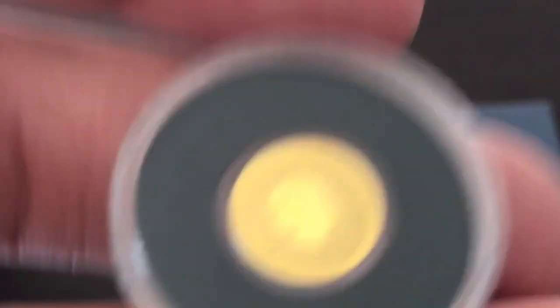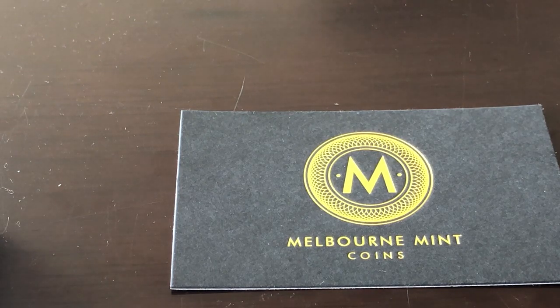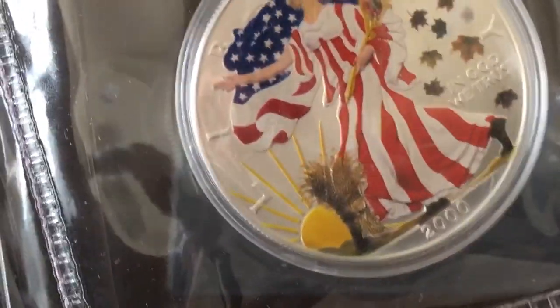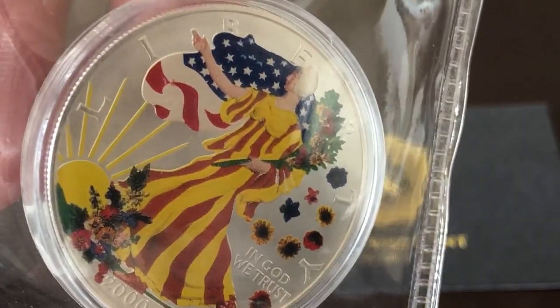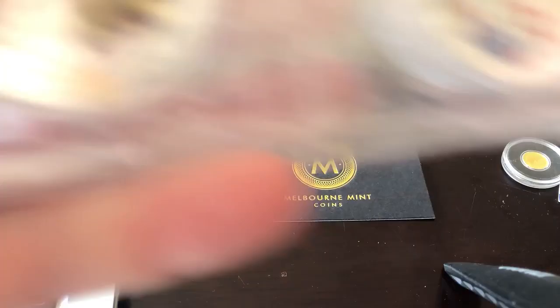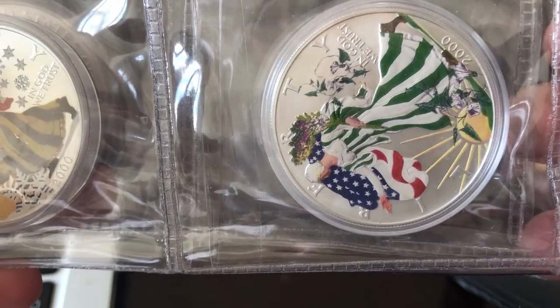It wasn't a bad price. This was after he declined me $500 worth of stuff. I also bought these off him — I don't usually buy colorized coins; that's the packaging mark by the way. However, you'll notice there's a theme going on — four seasons.